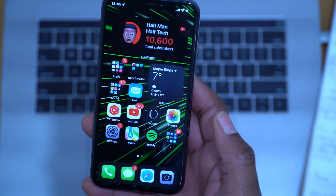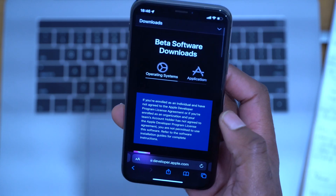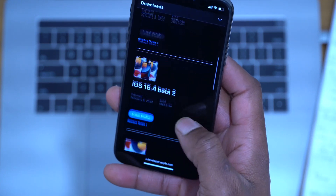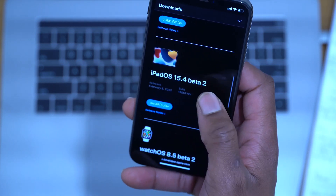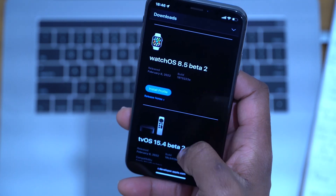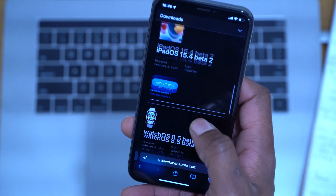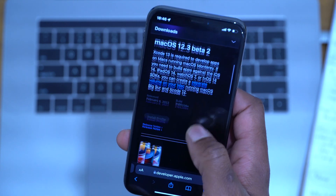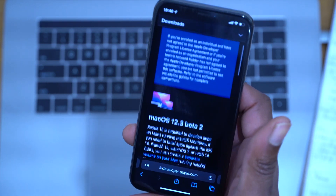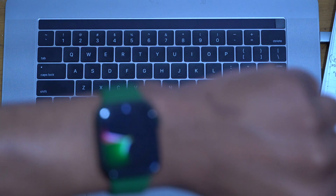This is not all that Apple released today. If we head over to the Apple developer page you can see other updates: macOS 12.3 beta 2, iOS and iPadOS 15.4 beta 2, watchOS 8.5 beta 2, and tvOS 15.4 beta 2. I do cover most of these updates here on the channel at Half Man Half Tech, so if you want to keep up to date a sub to the channel would be really appreciated.